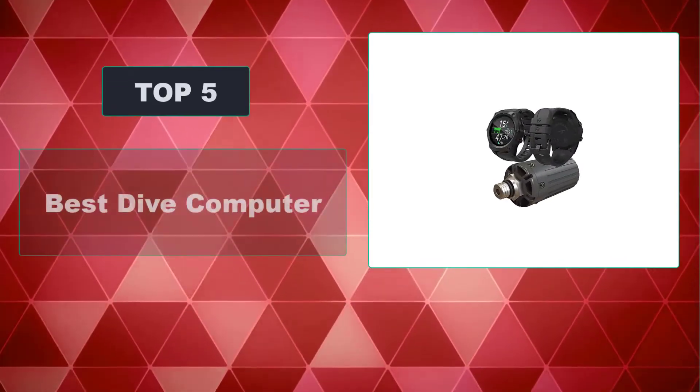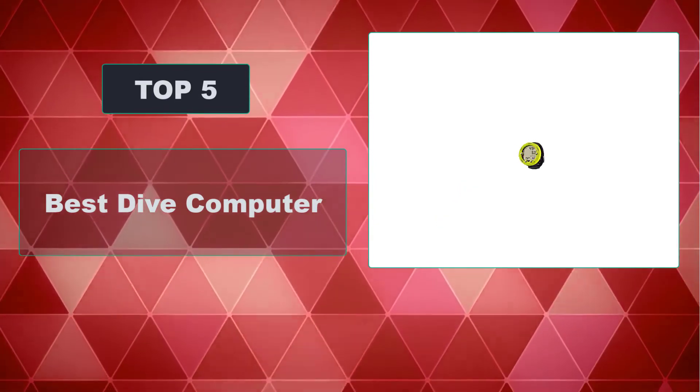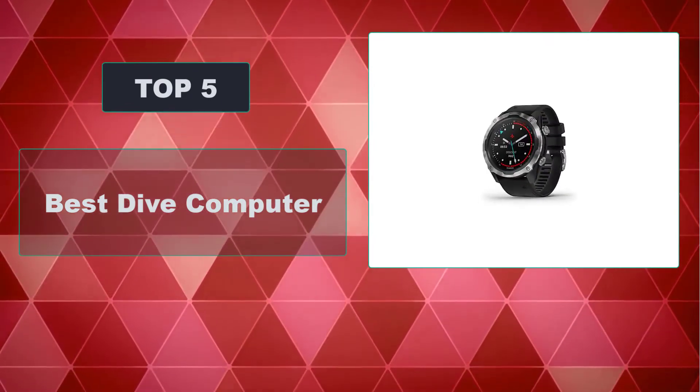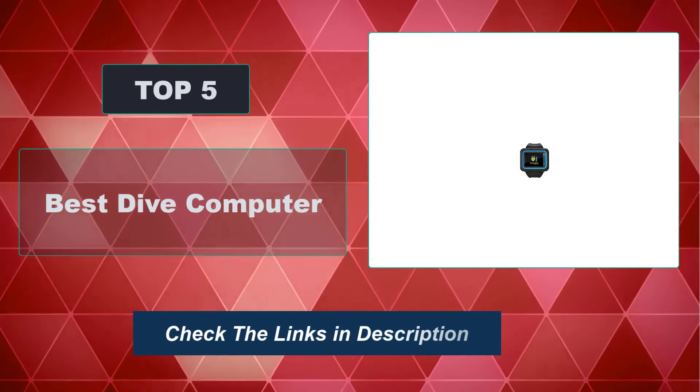In this video, we're going to review the top 5 best dive computers that are available on the market. We made the list based on their popularity, quality, price, durability, user opinion, and more. To see the most up-to-date prices, check out the links in the description below.